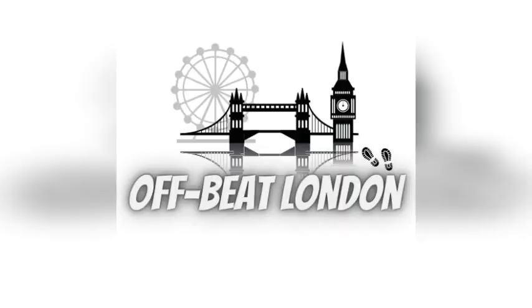I hope you enjoyed this video. If you did, please like and subscribe and check out the other videos on the Offbeat London channel.